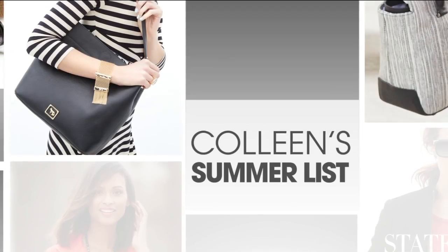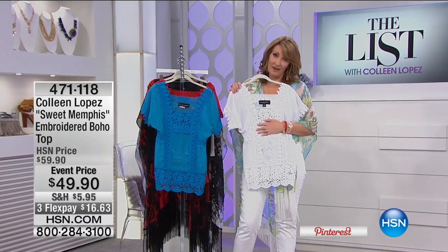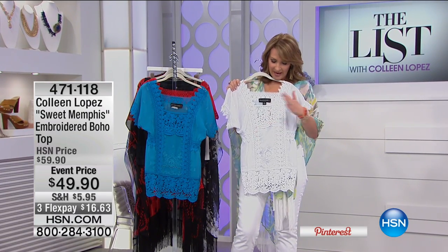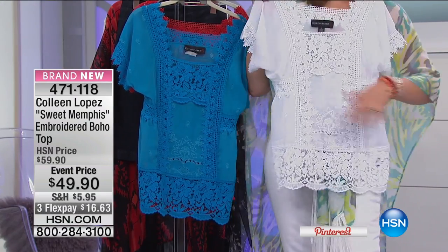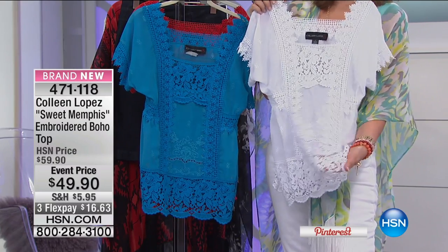Inspired looks and ideas. This little top — I love this top. This is a gorgeous top. Hundreds of people have been ordering this on hsn.com. This is a top I found in Tennessee. I found this in Memphis, and it's just become one of my favorites. I love the length. I love the lace on this — it is so gorgeous.